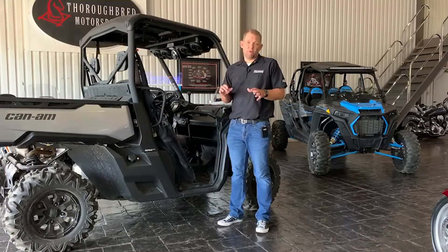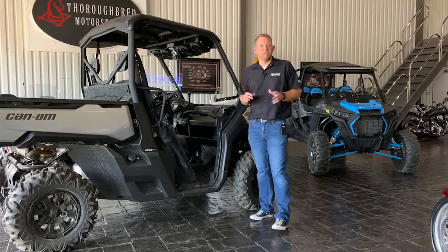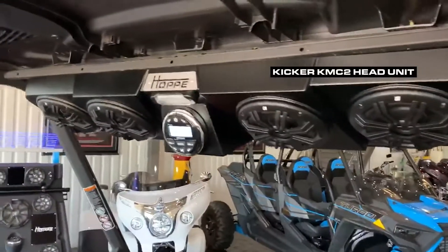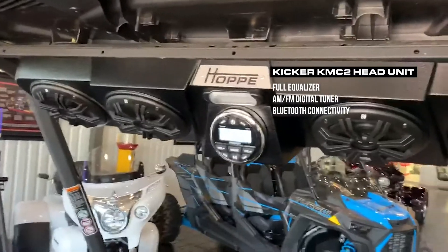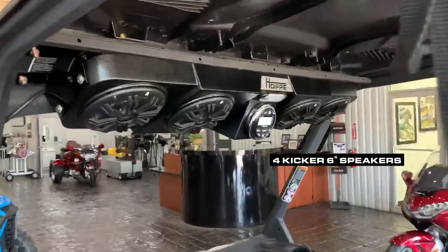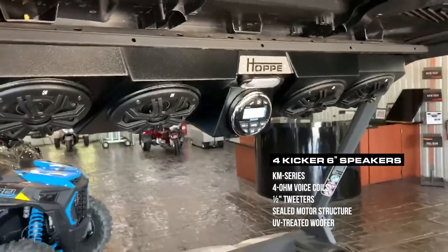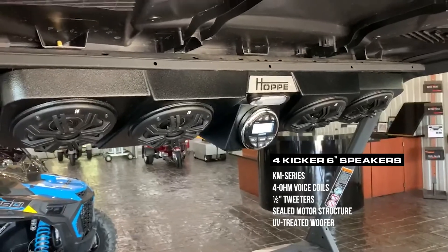The retail price is $800. For that $800, you get a lot. You get the Kicker KMC2 head unit, which has full equalizer, AM, FM, and Bluetooth as well. It has four Kicker six-inch outdoor speakers — 200 watts, 50 watts each channel, four channels out of the KMC2.